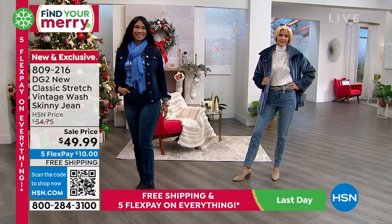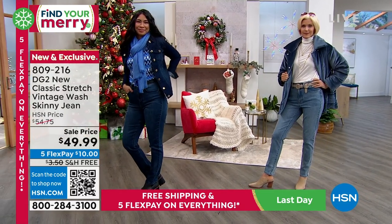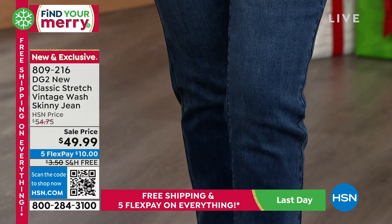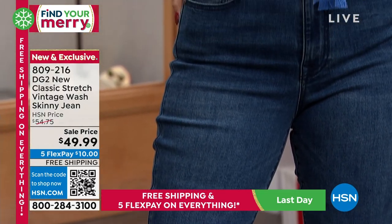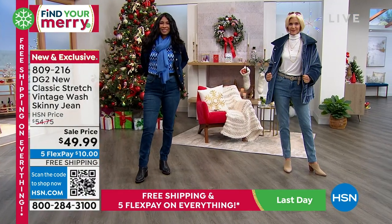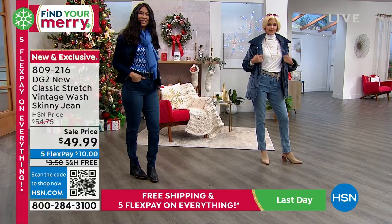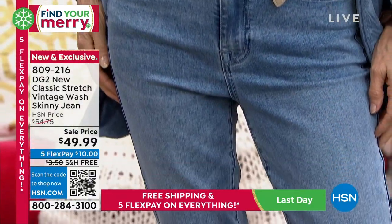They feel phenomenal. You're buying them today at $49.99 on sale — $10 on any credit card and free shipping and handling. Our FlexPay is on any credit card, debit card, PayPal, or Apple Pay without any interest whatsoever. Definitely an opportunity for anyone to get them home. You will live in them — I can't even tell you how many pairs I have. I did the very first show with Diane. You can't kill them, Sam, and that's a testament to well-made jeans.